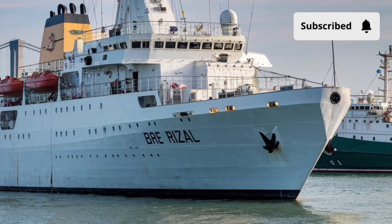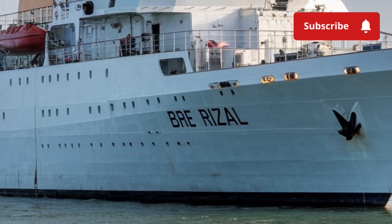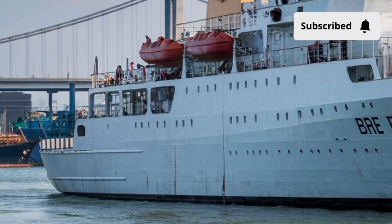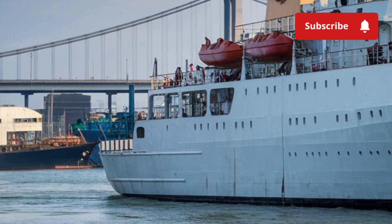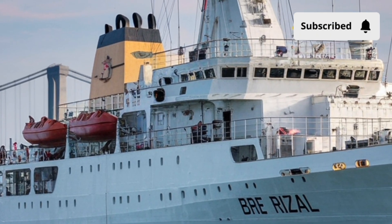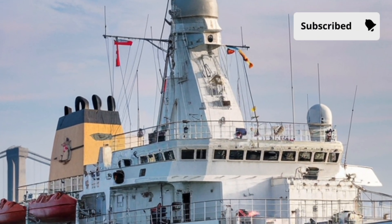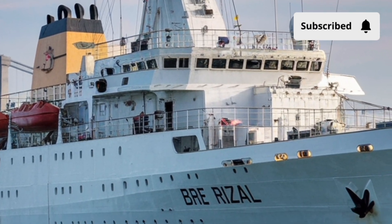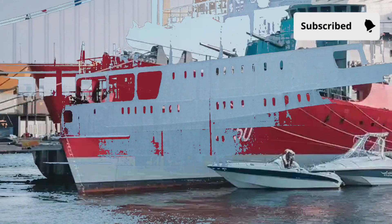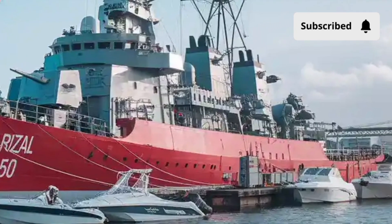Welcome back to Luxury Lane, where we take you deep inside the world of premium engineering, refined craftsmanship, and machines that redefine what excellence feels like. Today we're exploring one of the most compelling modern naval vessels coming out of Southeast Asia, the BRP Jose Rizal FF-150. This guided missile frigate is not just a warship — it's a statement of modernization, national pride, and forward-thinking maritime capability. Built with a balance of stealth, endurance, and smart combat readiness, the Jose Rizal is the flagship of the Philippine Navy's technological evolution.